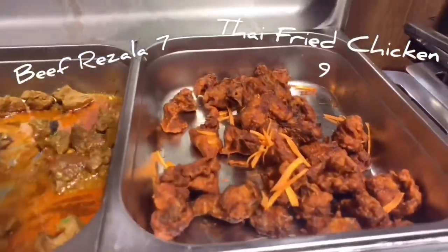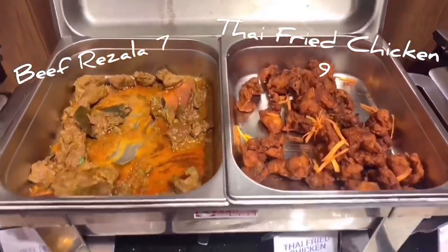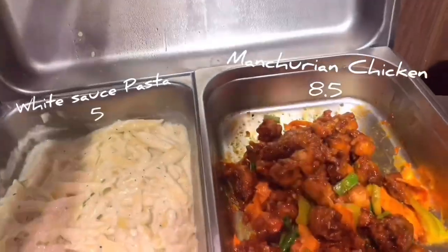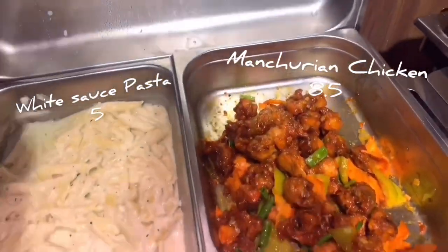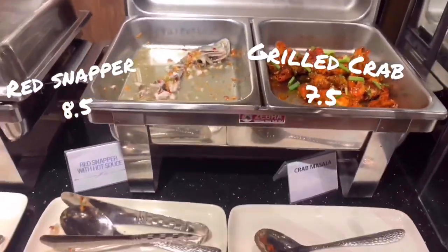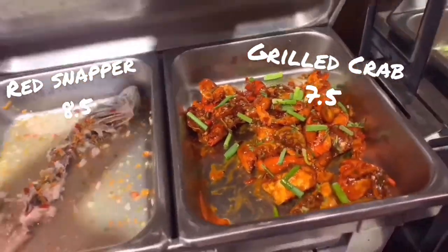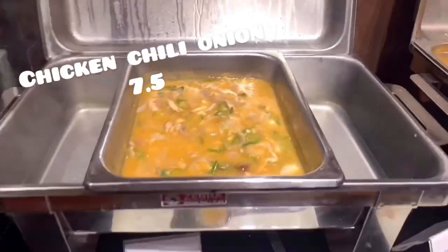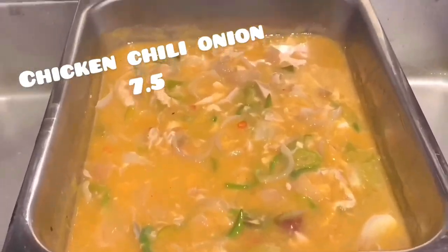We have Chicken Malay Kabab and Bundoey Chicken. We have Beef Rizawa and Crabino. Here we have White Sauce Pasta and what I believe is Manchurian Chicken. Chicken chilli — onion so fresh and hot.